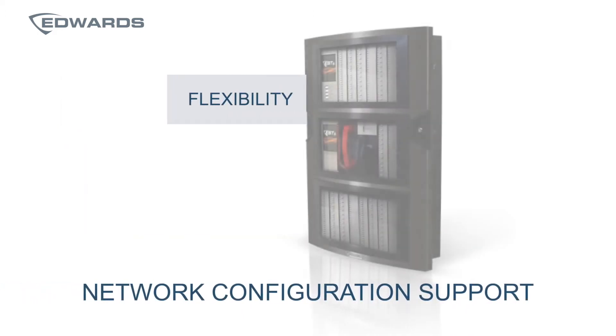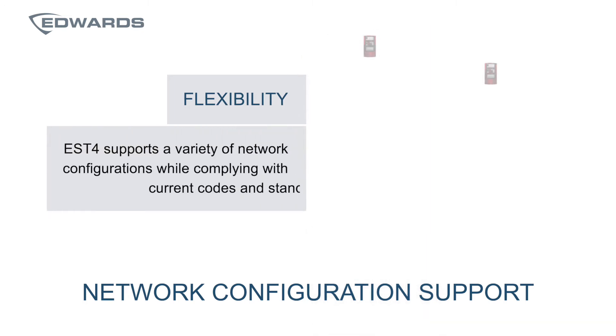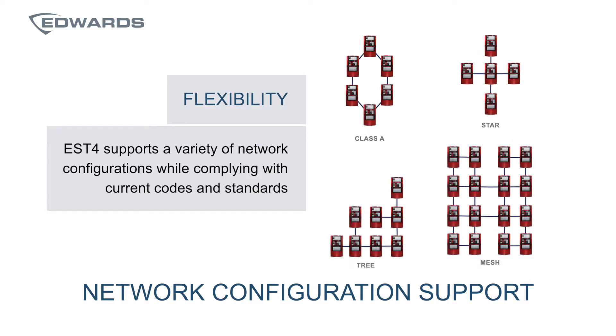Flexibility through many network configuration options is another benefit. EST4 supports a variety of network configurations, including the traditional Class A and Class B, but it also supports redundant Class B star mesh, all while complying with the latest current codes and standards.